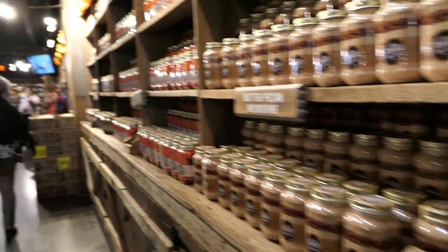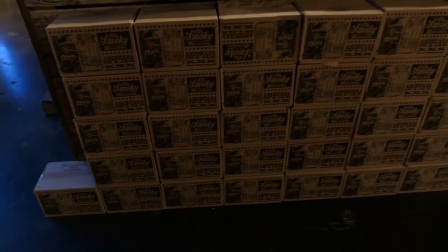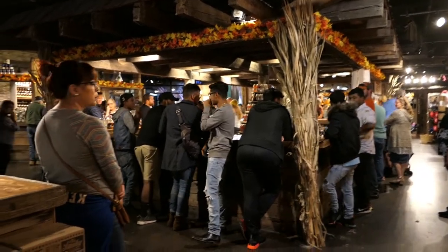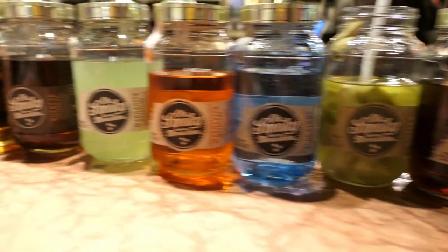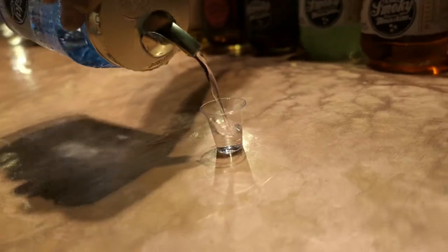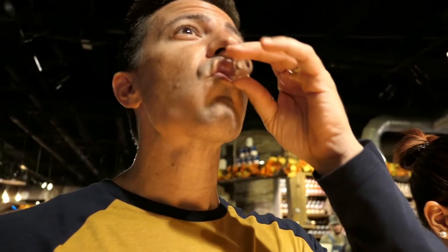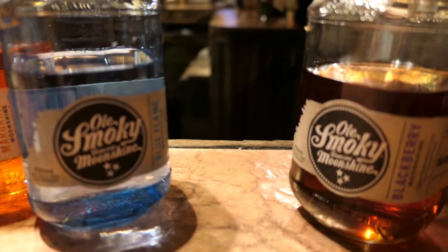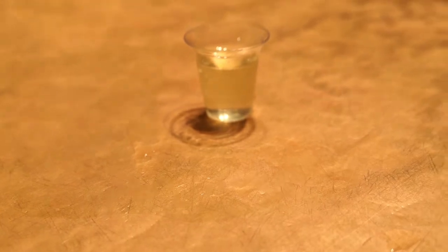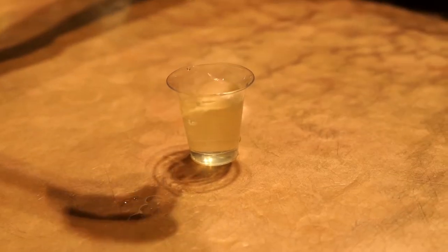We're inside Ole Smoky Moonshine - walls and walls of moonshine. This is where we do our taste testing. These people are enjoying it right now, we're going to wait for the next round. Plop your pickle in there - it's pickle moonshine!